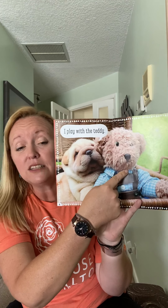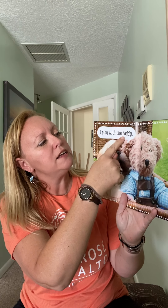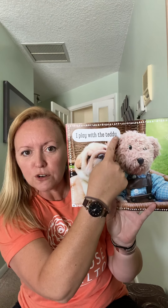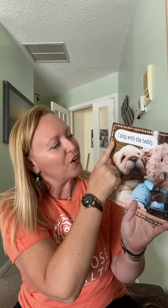We look at our picture clues. We've got our puppy and this one could be a bear, a teddy bear or a teddy. So we have to see which one, because those are a couple of different choices. 'I play with the' — it starts with a T: teddy. Is there another word for teddy bear? No, just the one word. So 'I play with the teddy.' Some friends get a little confused and say 'I play with the teddy bear,' but there's not another word there. We've got to match up our finger and our words for 'I play with the teddy.'